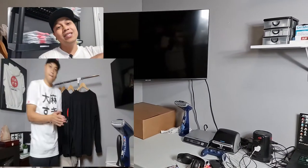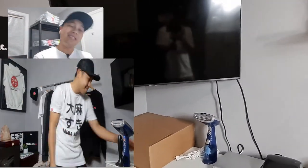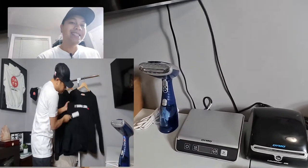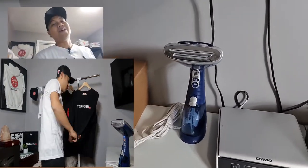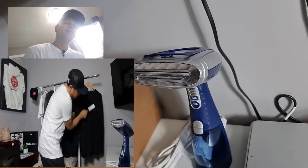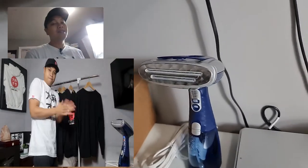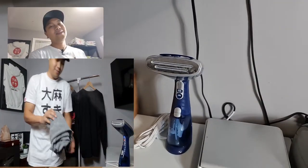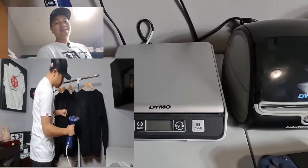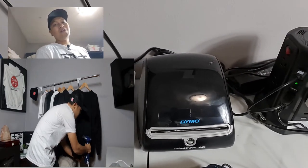Over in this corner is where I do the folding, the packaging, the steaming — basically the production line. If you've seen the second video, you'd know this is my favorite tool right now: the steamer. I actually went to Canadian Tire at 7:30 in the morning just to get this bad boy. Screw ironing!